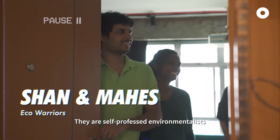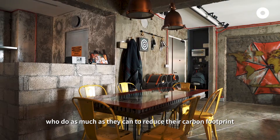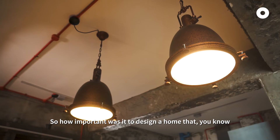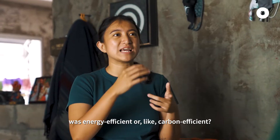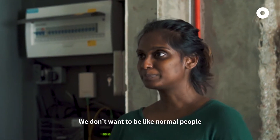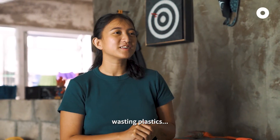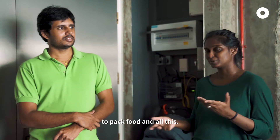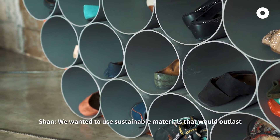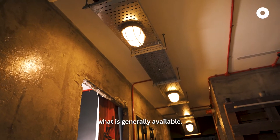Meet Shan and Mahes. They are self-professed environmentalists who do as much as they can to reduce their carbon footprint. So how important was it to design an energy-efficient home? That was at the top of my mind. We don't want to be like normal people going through the same thing — just throwing rubbish, wasting plastics. That's why we always bring our own containers for takeaway food. We wanted to apply the same principle when building the house, using sustainable materials that will outlast what is generally available.